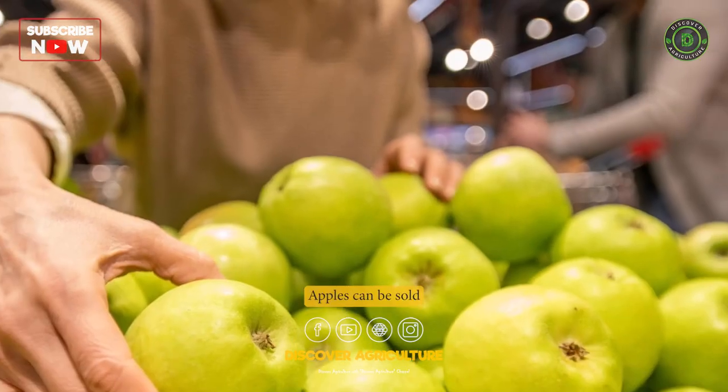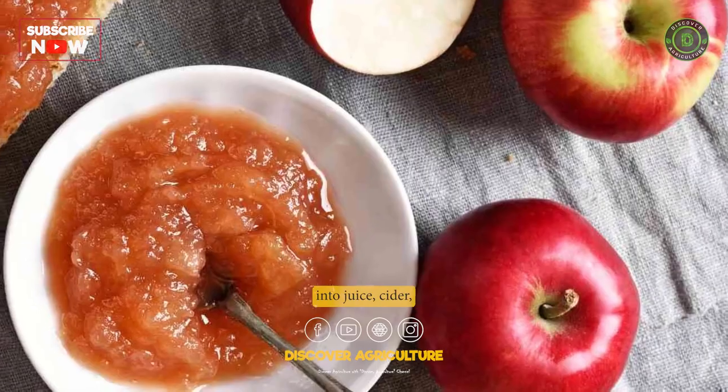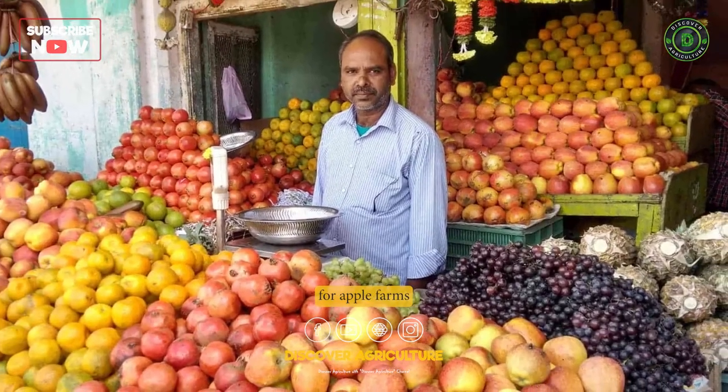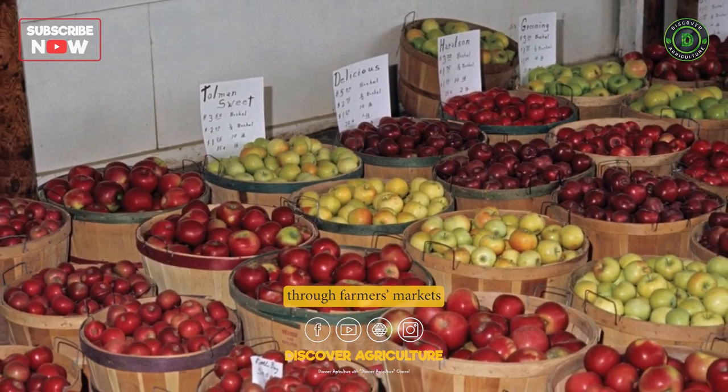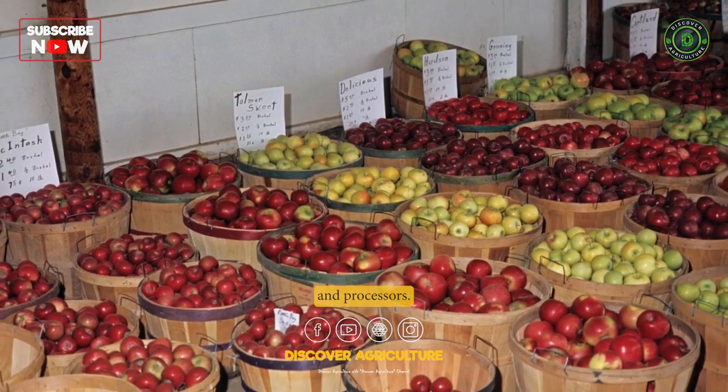Marketing. Apples can be sold fresh or processed into juice, cider, or other products. Marketing strategies for apple farms include direct sales to consumers through farmers' markets and roadside stands, as well as sales to wholesalers and processors.